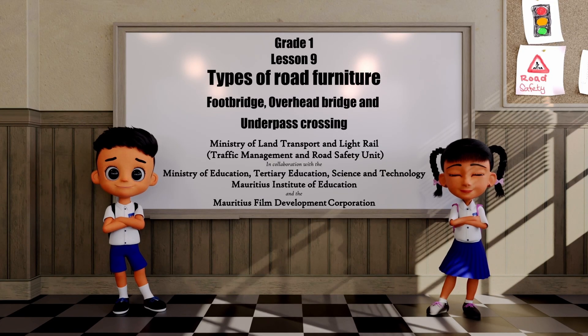A foot bridge is a narrow bridge that is only used by people who are walking. An overhead bridge is a bridge that passes over a main road where there are lots of traffic flows and vehicles travel at high speed — for example, the motorway. An underpass crossing is a pathway for pedestrians to go beneath the main road to the other side. This road furniture helps pedestrians to cross the road safely without having to interact with vehicular traffic.